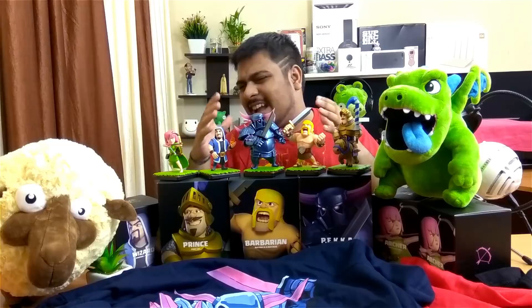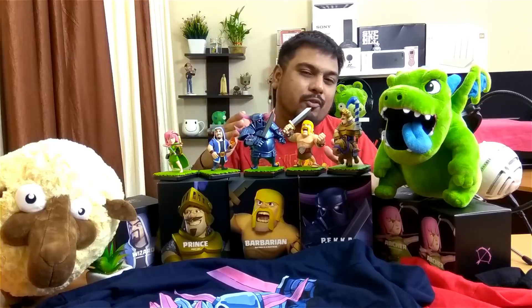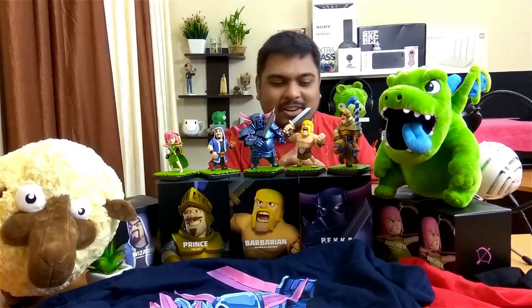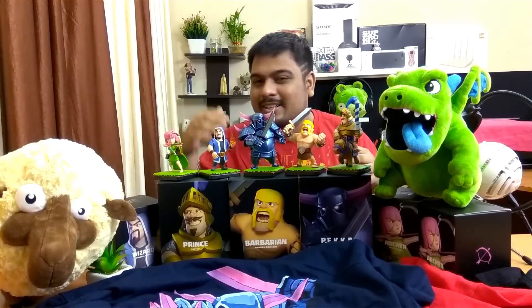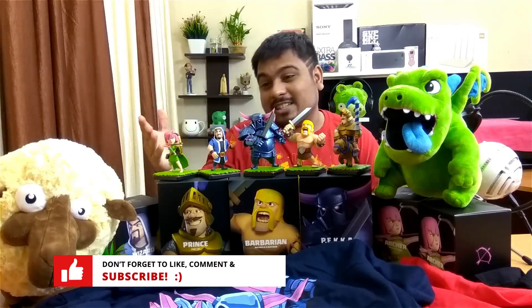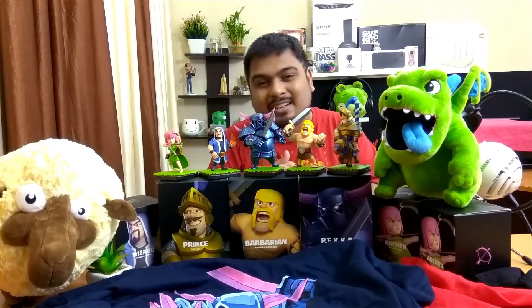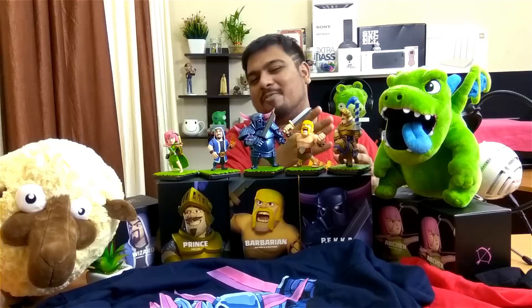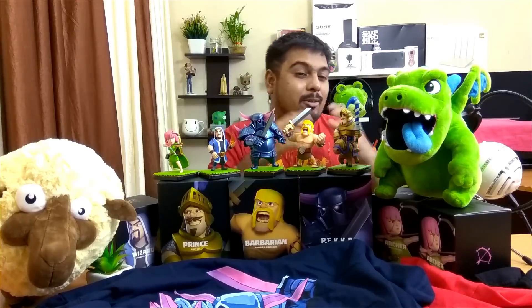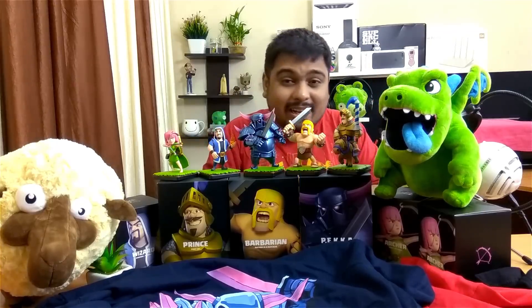Thanks to Clash of Clans and Supercell for sending me this awesome package. The t-shirts are beautiful, I really love the Pekka shirt, and the Barbarian figure is a great addition to my collection since I didn't buy that one myself. The Hay Day sheep is pretty cool, though it's not standing up on its own — I'll need to find some support for it. And the Baby Dragon is absolutely cute.